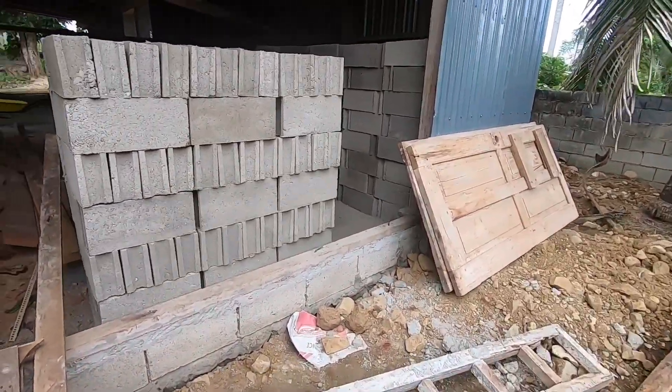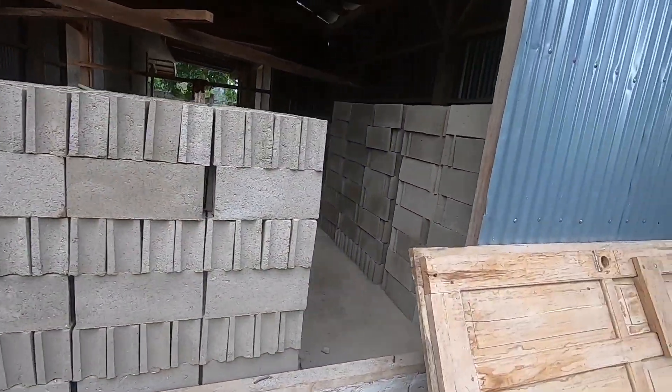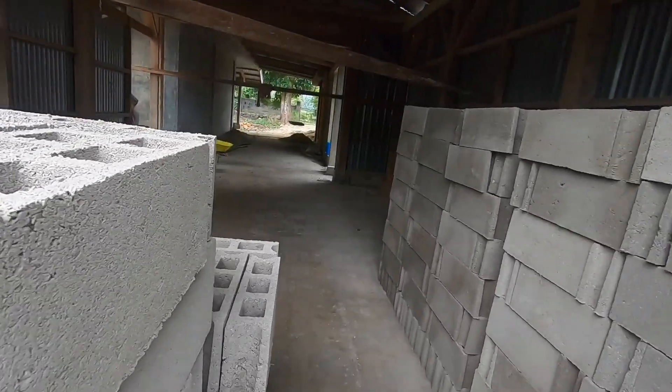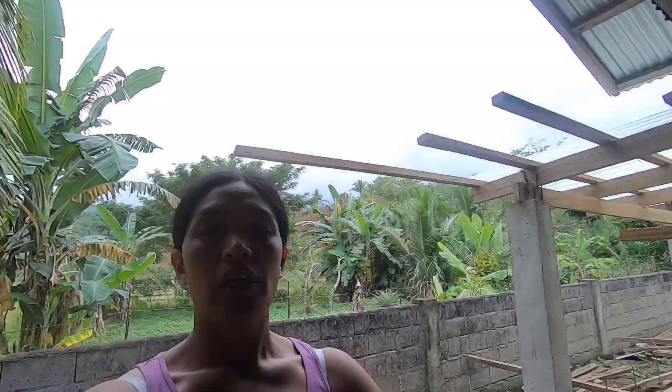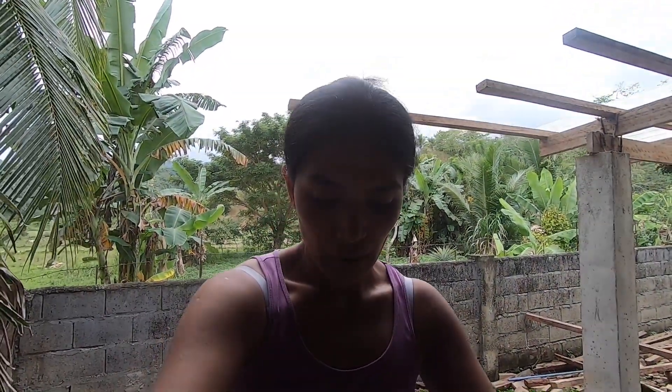Here we have the cement blocks. We are trying to stock up on cement blocks for any future building.